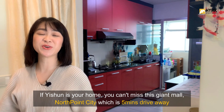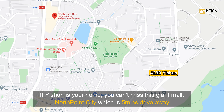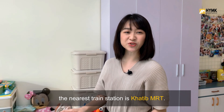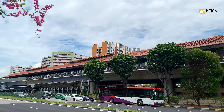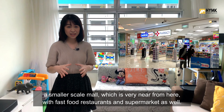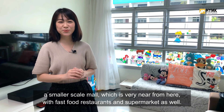If Yishun is your home, you can't miss the giant mall North Point City, which is just 5 minutes drive away. There's also a feeder service that brings you right to the main entrance of the mall, and the nearest train station is Khatib MRT. There is also a Wisteria Mall — a smaller scale mall very near from here, with fast food restaurants and a supermarket as well.